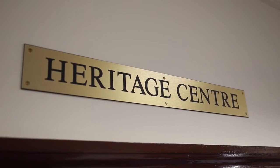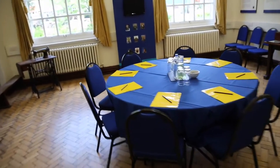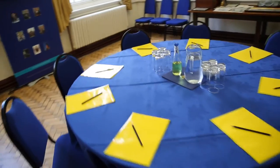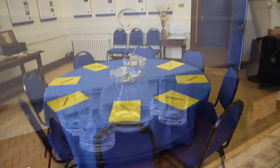Across the corridor is our traditional heritage centre, showcasing the history of the Blue Coat School. This room is popular with clients as a breakout room or small meeting room, and is perfect for holding interviews.